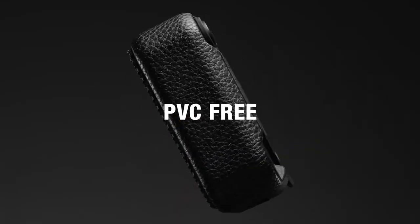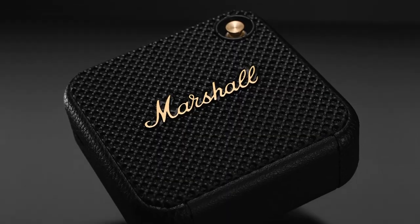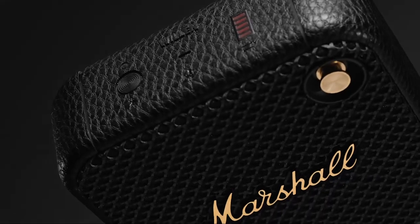Willen delivers on the promise of a more sustainable approach from Marshall. Its rugged build is PVC-free, and 60% of its plastic is post-consumer recycled from used electronics.